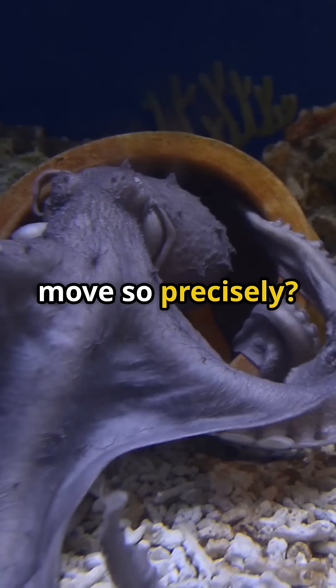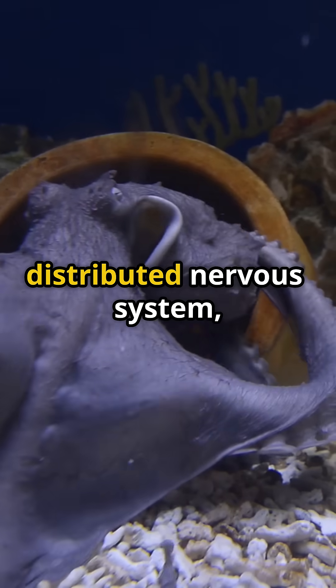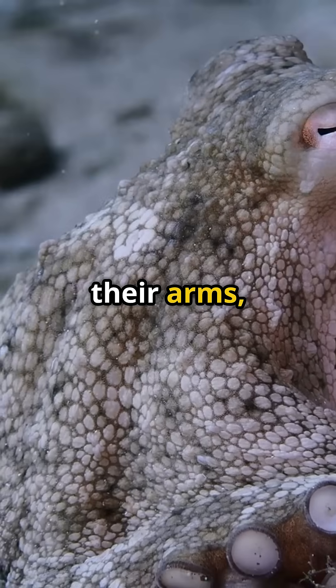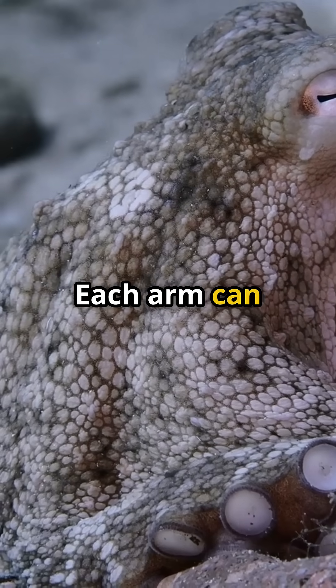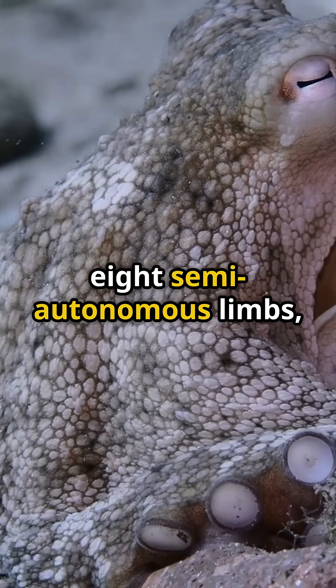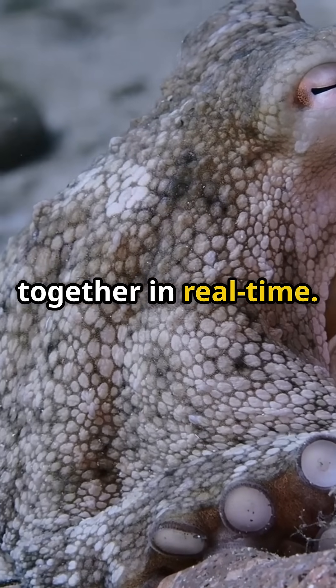But how do they move so precisely? Their bodies are controlled by a distributed nervous system, with two-thirds of their neurons in their arms, not their head. Each arm can independently sense, move, and react — like having eight semi-autonomous limbs all coordinating together in real time.